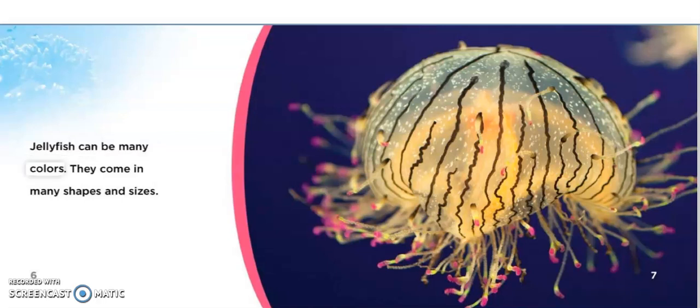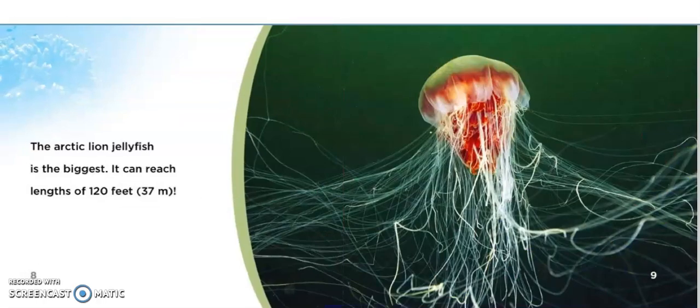Jellyfish can be many colors. They come in many shapes and sizes. The Arctic Lion Jellyfish is the biggest. It can reach lengths of 120 feet or 37 meters.